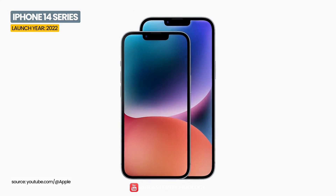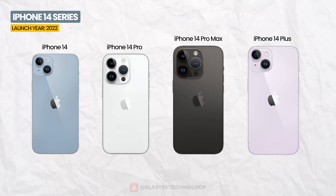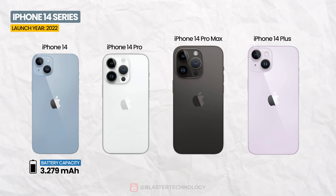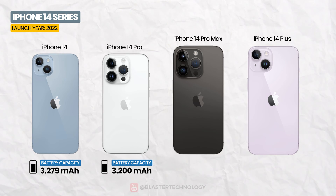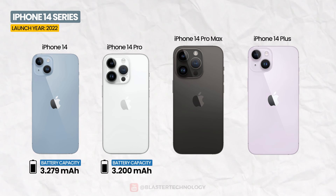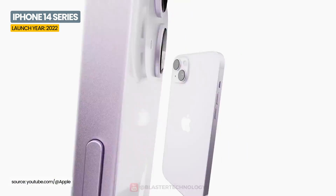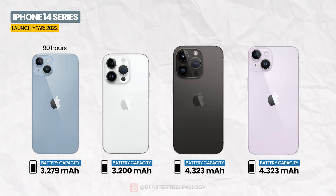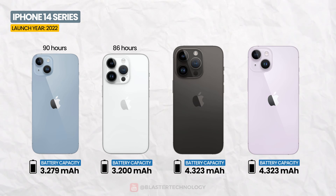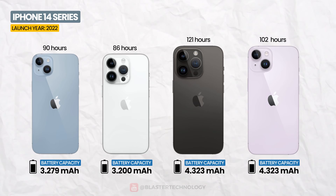The iPhone 14 series came with improved performance and more efficient batteries. The iPhone 14 was equipped with a 3,279 mAh battery, iPhone 14 Pro with 3,200 mAh, and both the iPhone 14 Pro Max and iPhone 14 Plus with a 4,323 mAh battery. In endurance rating tests, the results were: iPhone 14 90 hours, iPhone 14 Pro 80 hours, iPhone 14 Pro Max 86 hours, iPhone 14 Pro Max 121 hours, and iPhone 14 Plus 102 hours.